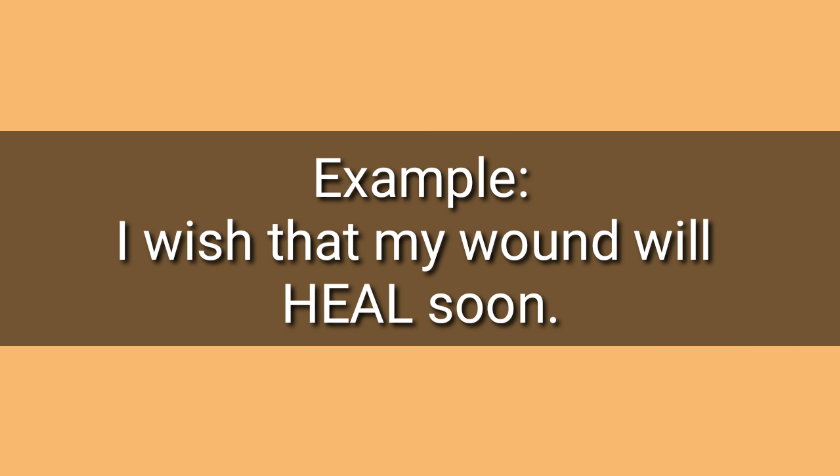Number seven: heal, heal. Example: I wish that my wound will heal soon. Heal.